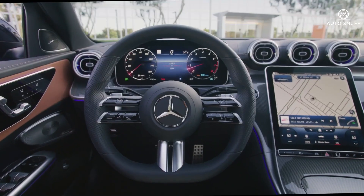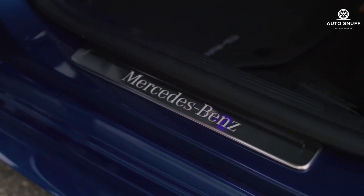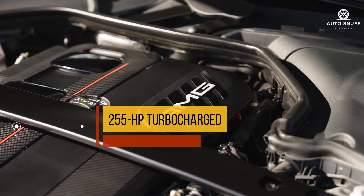Overall, the C-Class is about 2.5 inches longer than the outgoing model and its wheelbase has been stretched by an inch. Mercedes-Benz says that results in more rear seat legroom, but in reality the difference is negligible.